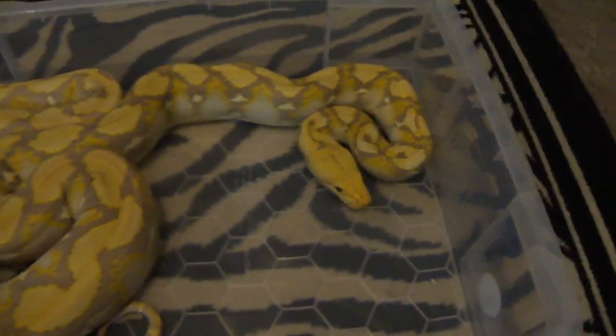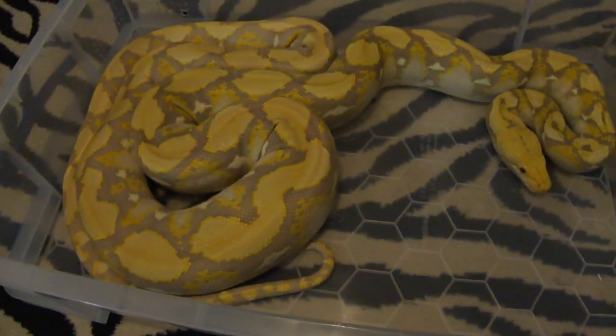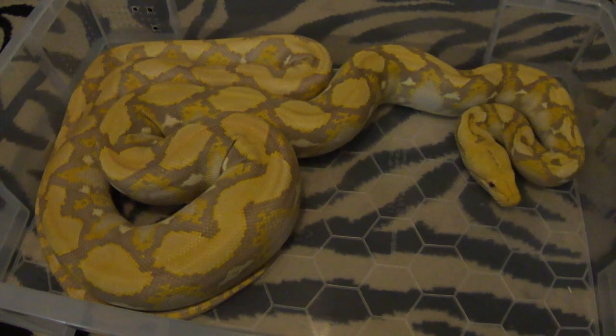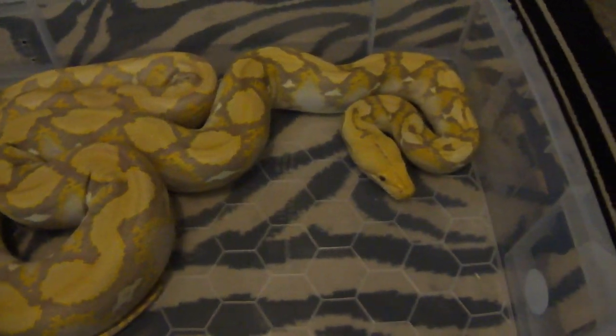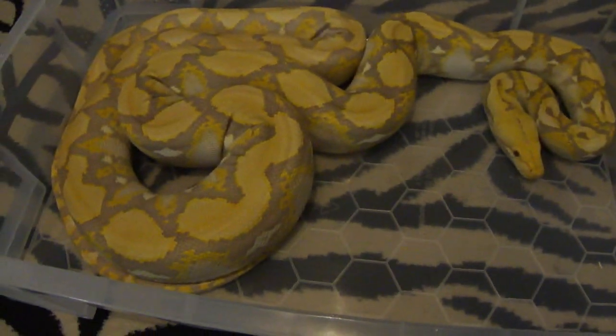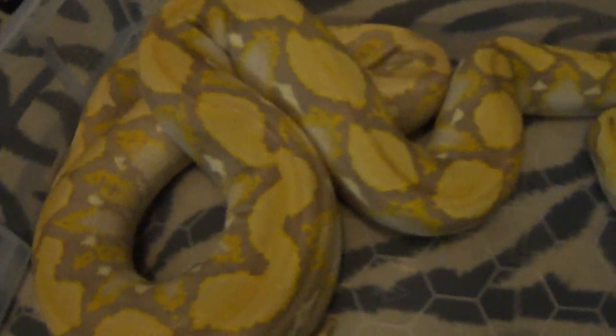This is Apollo, my new purple male. I think he's actually a little bit pissed off. He did strike at me just before I got him out about 10 minutes ago, so hopefully he won't tag me on film but you never know. He's pretty good — as you can see he's just got the most amazing patterning and colour.